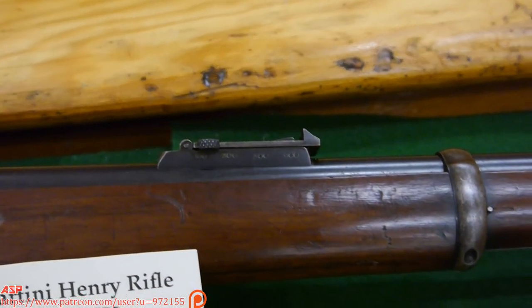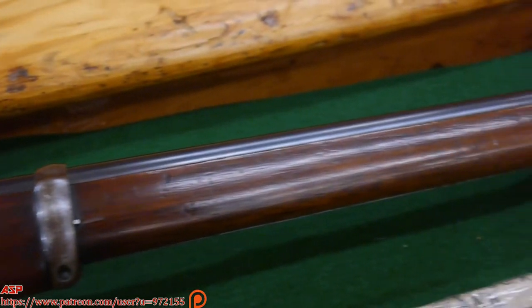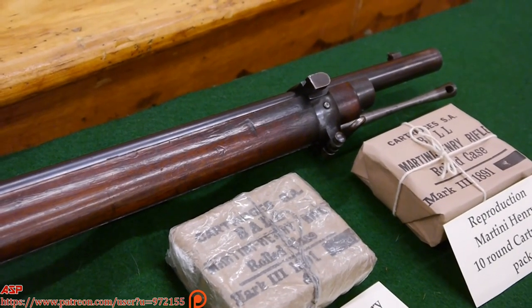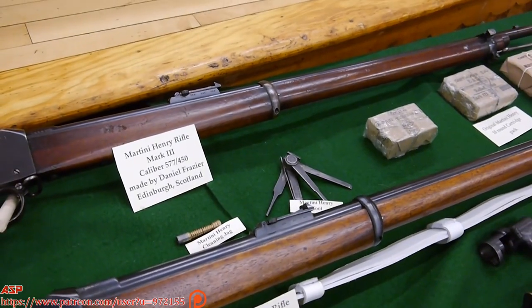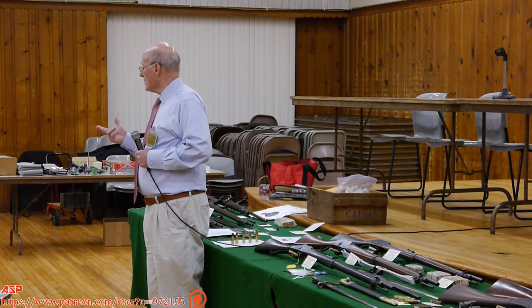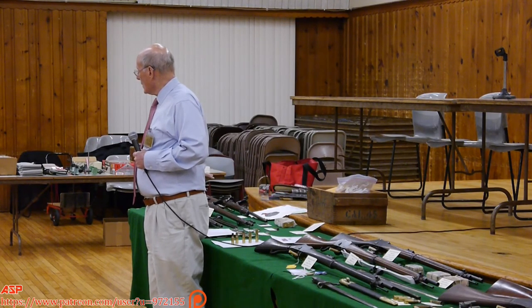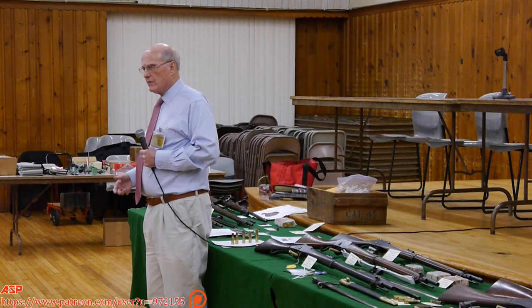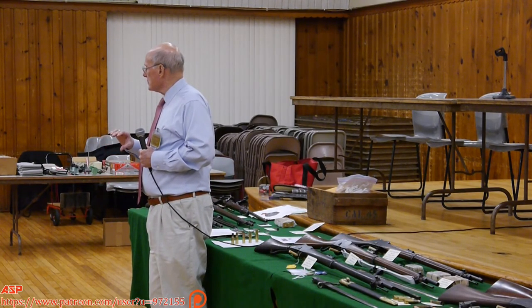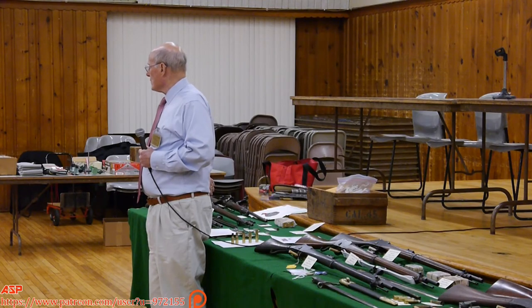They weigh about the same and are both .45 caliber, but that's where the similarity stops. The Trapdoor is a true .45 caliber with three-groove rifling, one turn in 22 inches — almost a takeoff of the Civil War rifling with three-groove rifling, slightly deeper at the base and a little tighter at the muzzle.